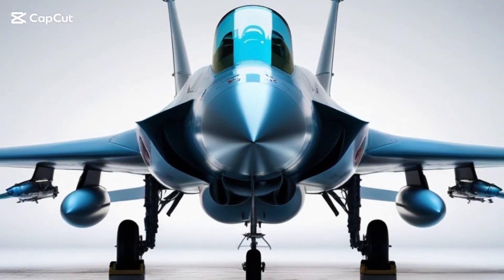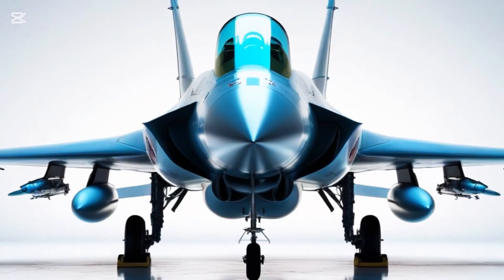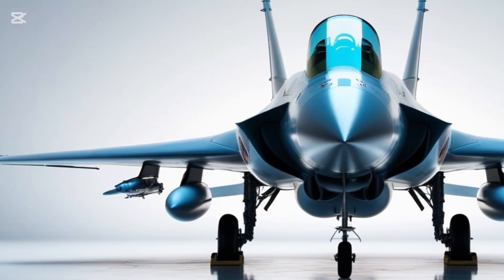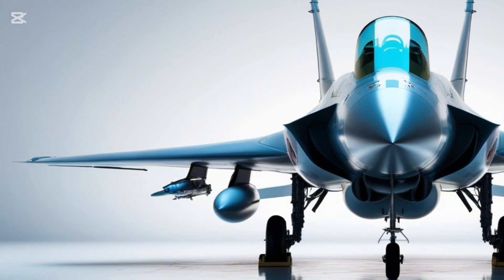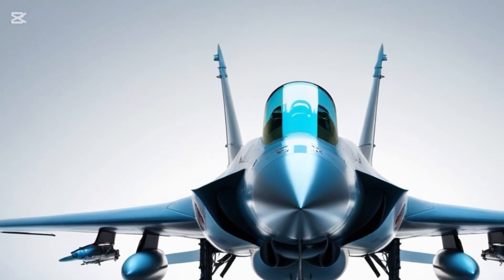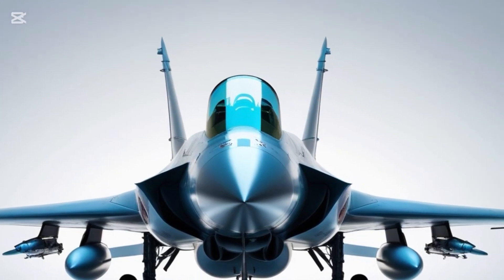Ladies and gentlemen, get ready to feast your eyes on the future of air combat — a stunning piece of Indian engineering, now shining in a sleek metallic silver. We are talking about none other than the HAL Tejas Mk2, and today we are showcasing it like never before, in a luxurious showroom setting, from every jaw-dropping angle.